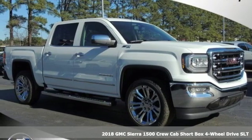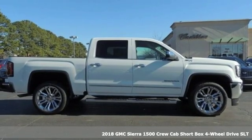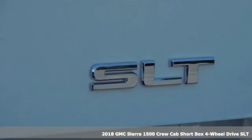It's a new 2018 GMC Sierra 1500. GMC, professional grade vehicles suited to fit your needs.